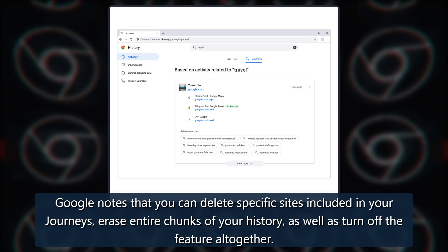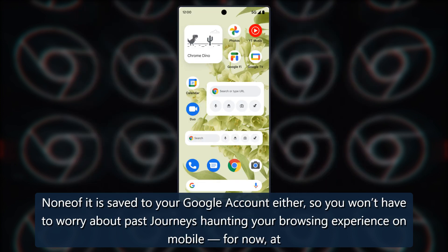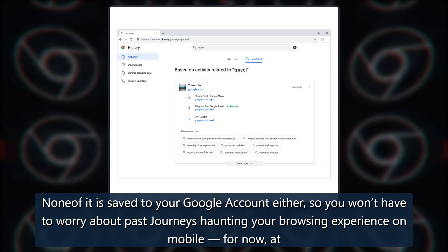Google notes that you can delete specific sites included in your Journeys, erase entire chunks of your history, as well as turn off the feature altogether. None of it is saved to your Google account either, so you won't have to worry about past journeys haunting your browsing experience on mobile.